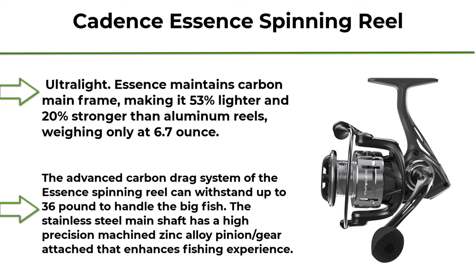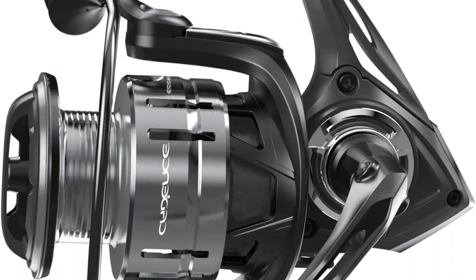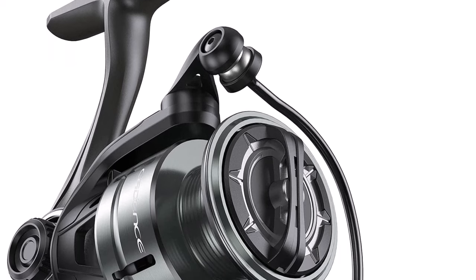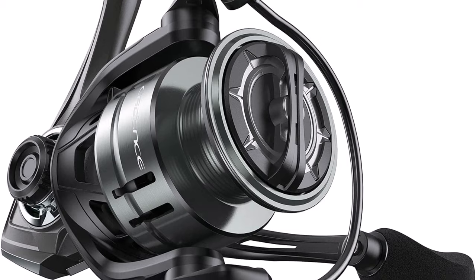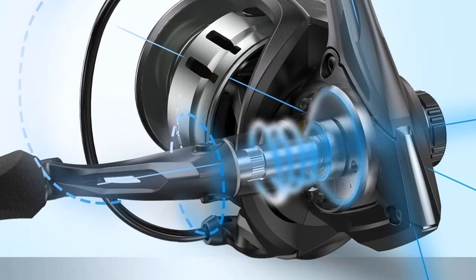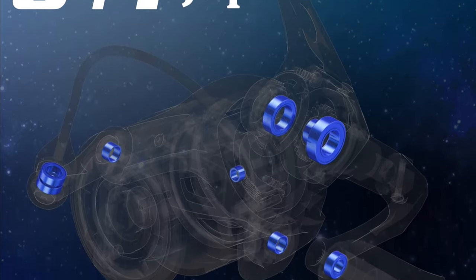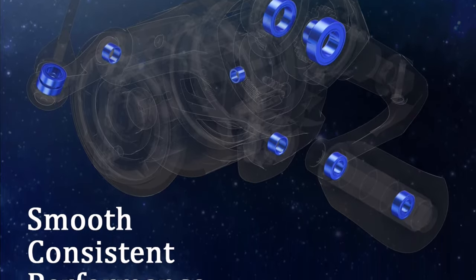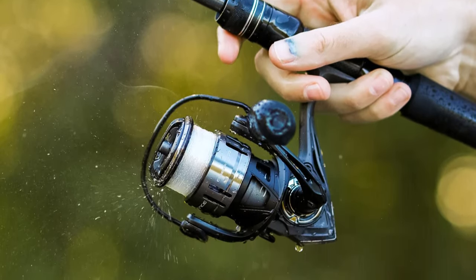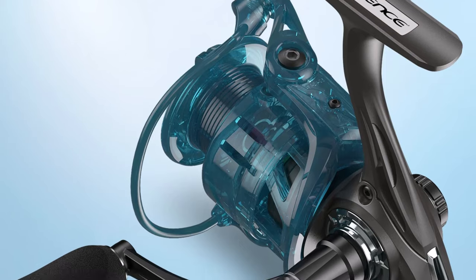Top 8: Cadence Essence Spinning Reel. Lightweight carbon frame and side plates, 9+1 durable and corrosion-resistant ball bearing system, smooth and powerful drag. The Essence maintains a carbon mainframe making it 53% lighter and 20% stronger than aluminum reels, weighing only 6.7 ounces. The machined aluminum spool is sturdy and durable. The ergonomic EVA handle provides a comfortable grip. The advanced carbon drag system can withstand up to 36 pounds. The stainless steel main shaft has a high-precision machined zinc alloy pinion gear that enhances the fishing experience. The unique torque-controlling mechanism improves stability and drag smoothness.